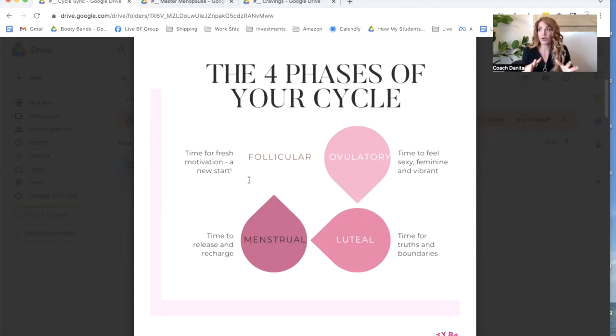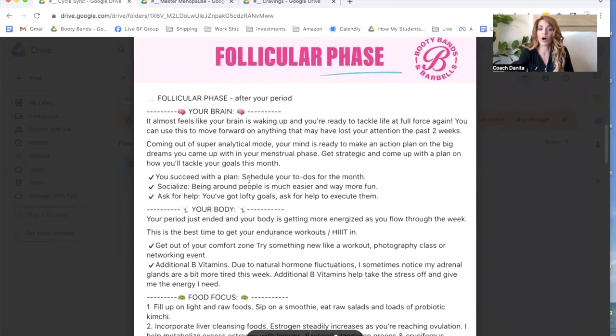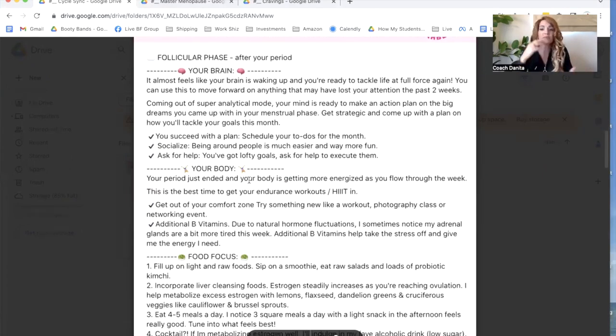And this also, as you are even in menopause, you can hear some of the different things as far as what our mind is going through. It's about really what our brain is going through — waking up from the situation we're experiencing with menstruation and really about moving forward. What I like about it is it's coming out of your super analytical mode, so your mind is ready to take action and start planning on those big dreams that you haven't really been able to have those last couple of weeks.